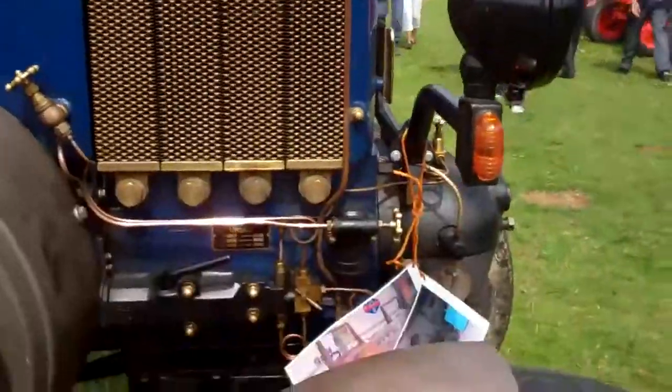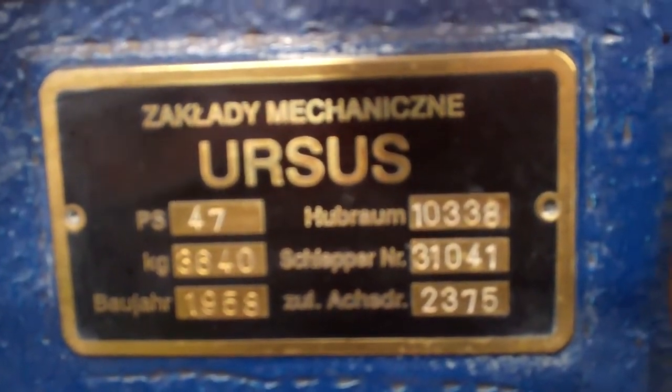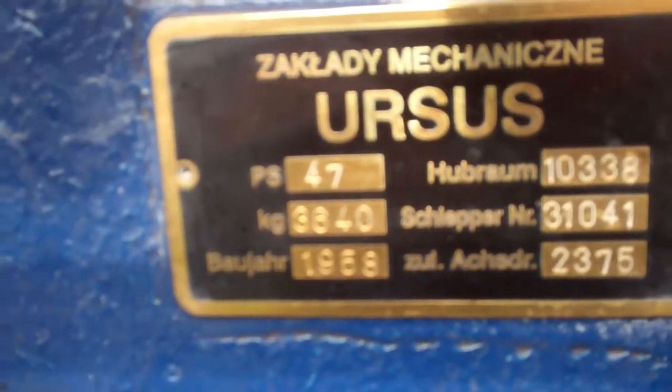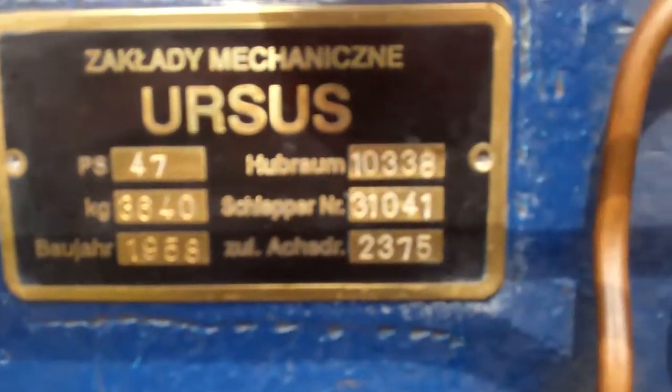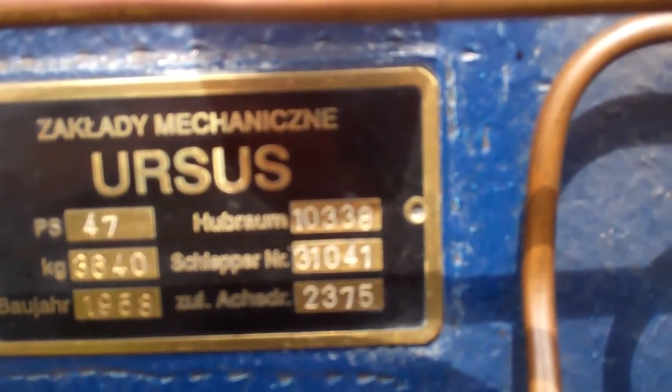Fully restored Ur-Zoes. Hubraum — engine displacement — 10.5 liter, built in '58, 3640 kilos, 47 horsepower. The Schlepper number, so the vehicle number is 31041.